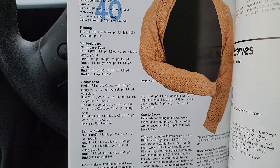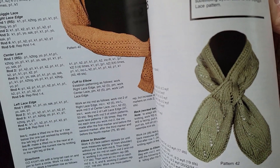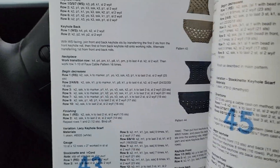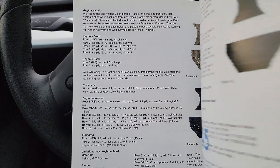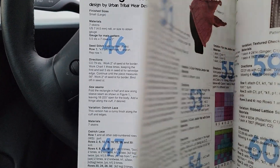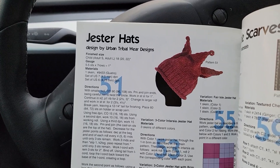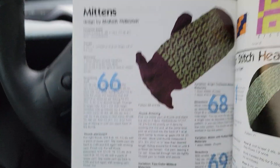A shrug, a scarf with a hole that you can slide it through to help hold it, and what look like rectangular shrugs. There's a jester hat, a headband — always nice to have a headband — and mittens and more headbands.